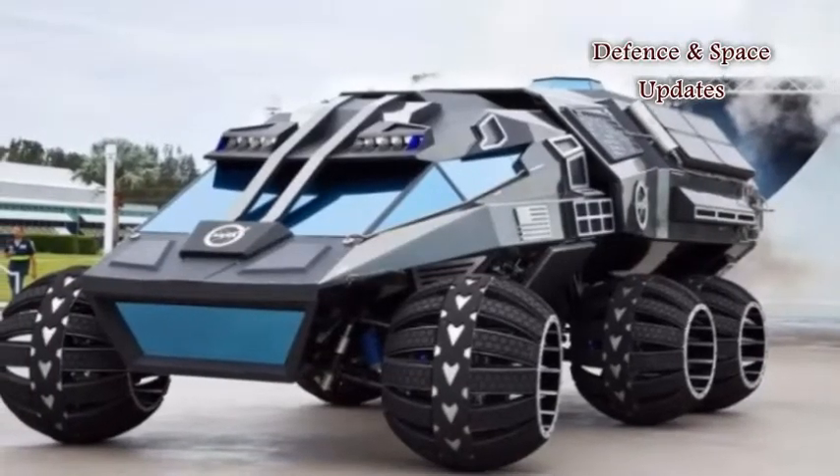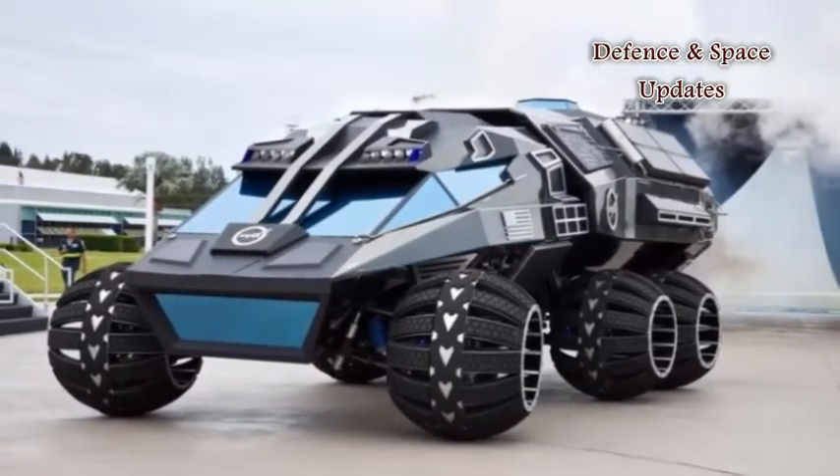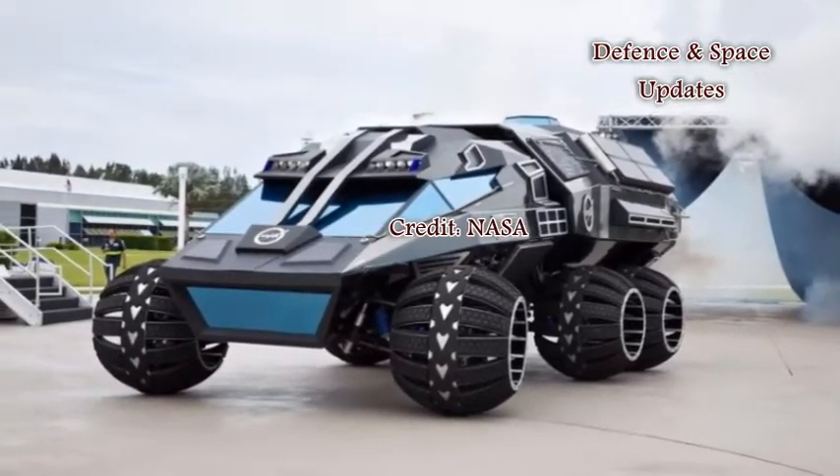While this exact rover is not expected to operate on Mars, one or more of its elements could make its way into a rover which astronauts will drive on the Red Planet.